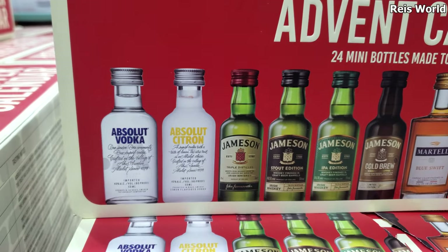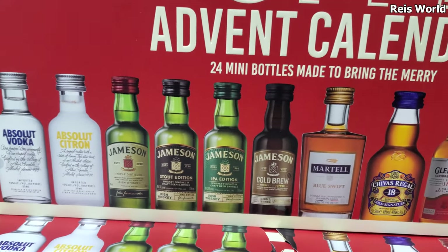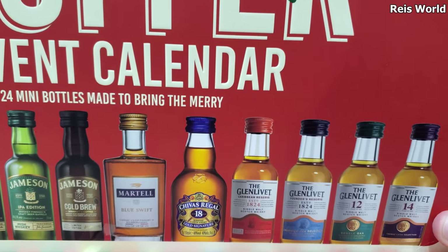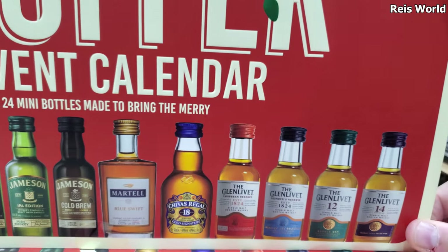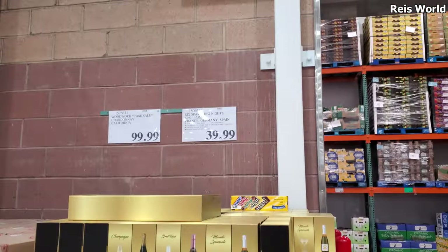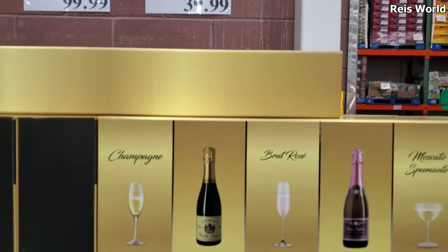So Absolut Vodka Citron, Triple Sec, Cold Brew, IPA, single malt scotch whiskey. That's kind of cool. And $39.99 — six sparkling nights, a six pack.